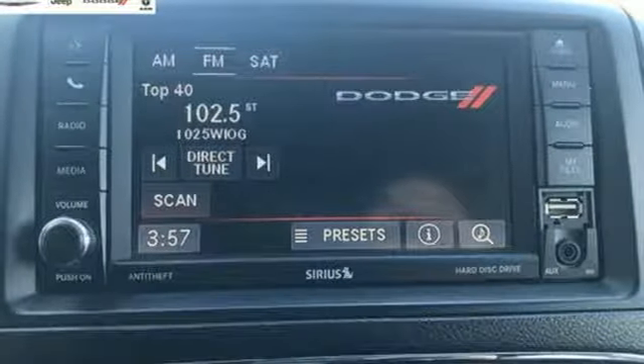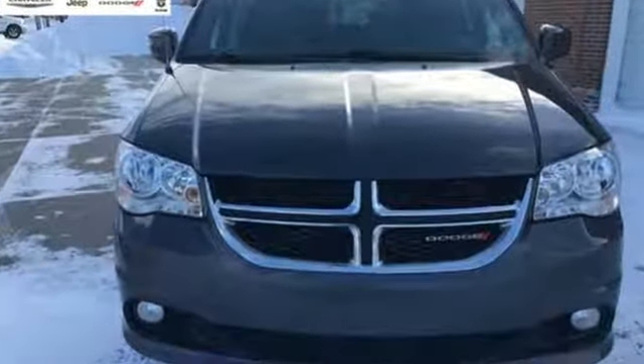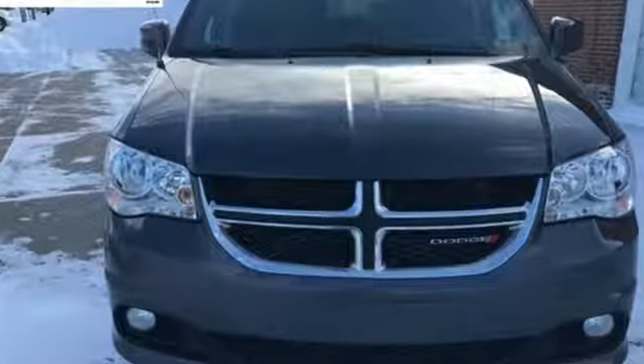Power, performance, passion. Dodge. The time is now. See it for yourself today.